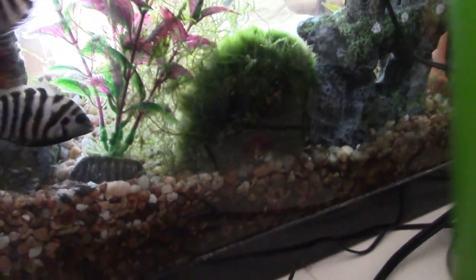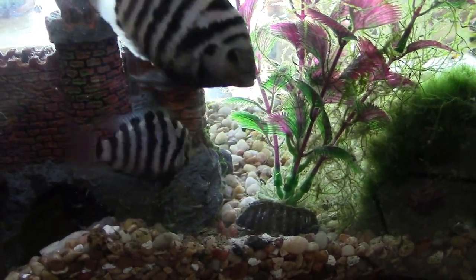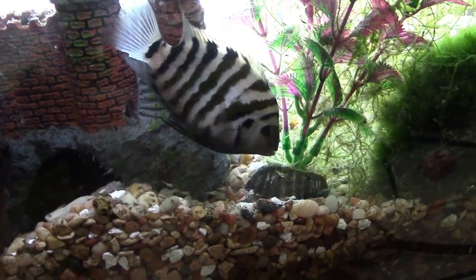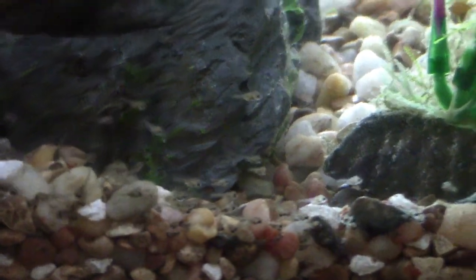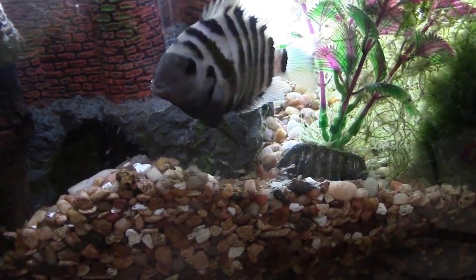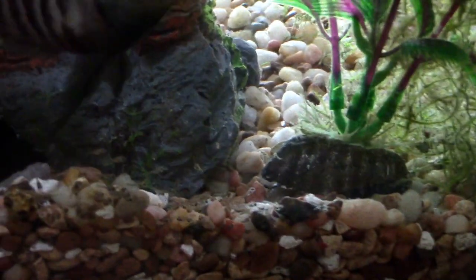I was FaceTiming my friend yesterday and I'm like, 'Look, my female convict cichlid finally came out of the cave' — and I looked closely and there's a whole bunch of fry, just a ton. It was awesome. Last night I didn't film it but I will — they bring the fry inside the cave at night, and during the day the little fry are foraging outside.